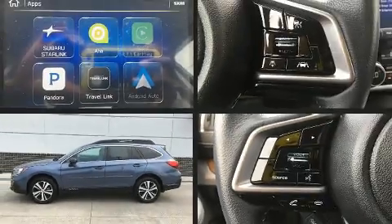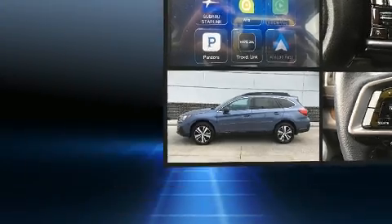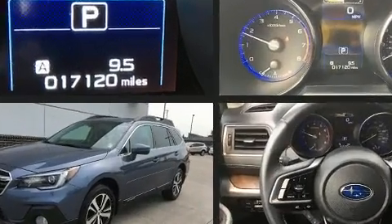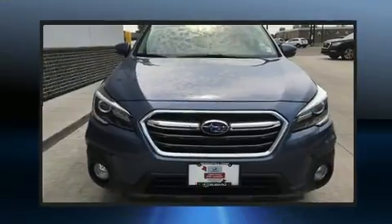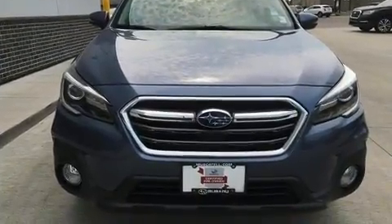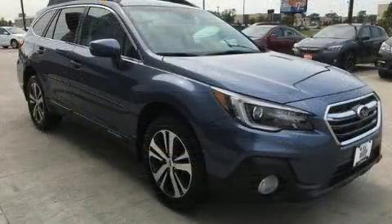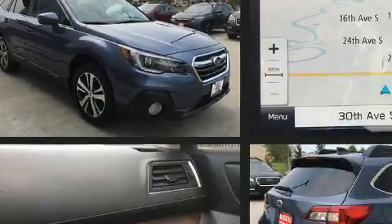Load your family into the 2018 Subaru Outback. Under the hood you'll find a four-cylinder engine with more than 170 horsepower, and for added security, dynamic stability control supplements the drivetrain.